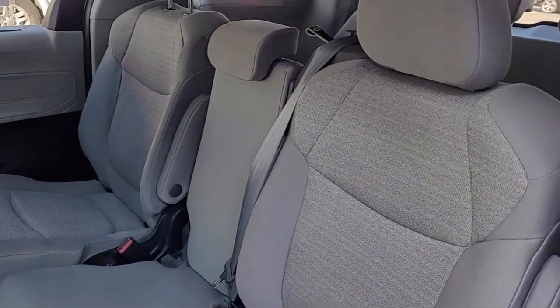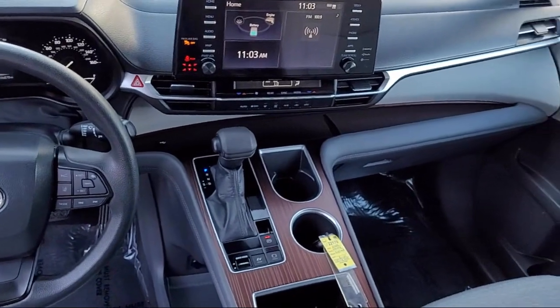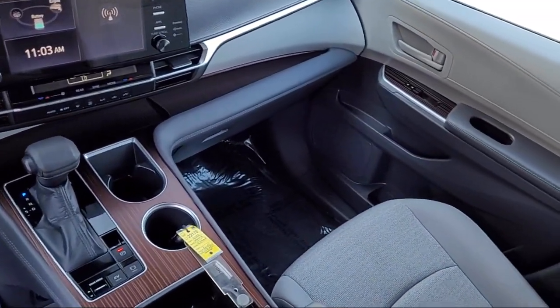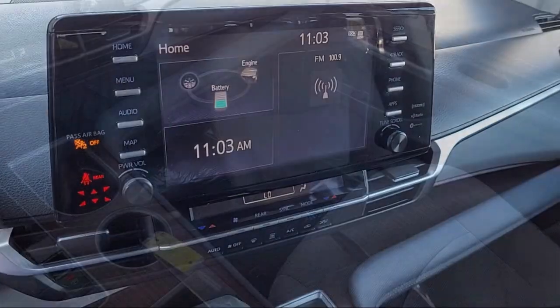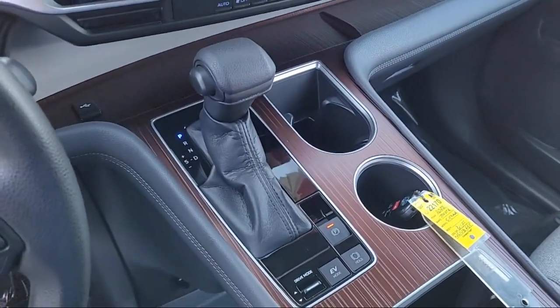You also get a 7-year, 100,000-mile limited powertrain warranty from the date of Toyota certified used vehicle purchase. Additional benefits include 7-year, 100,000-mile roadside assistance, a Carfax vehicle history report, and more.